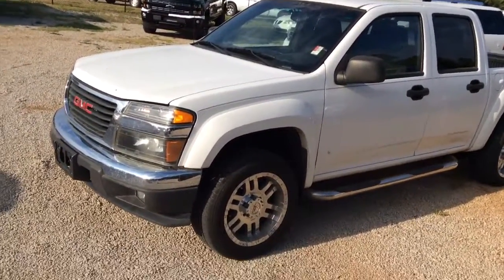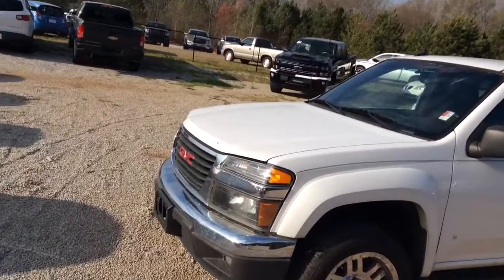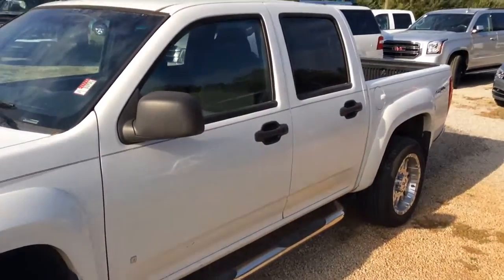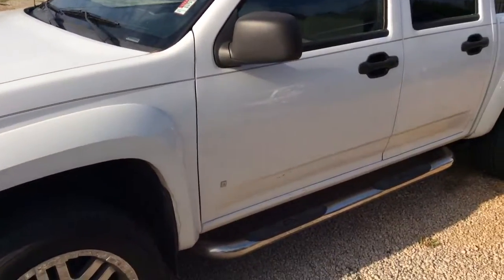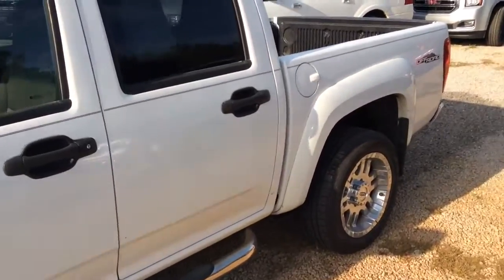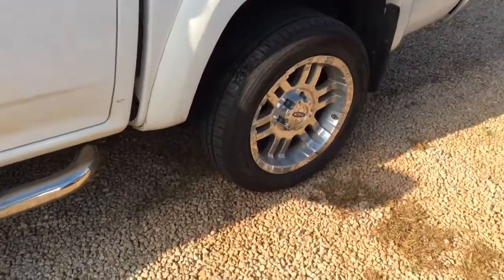Hi Demetrius, this is Eric here at General Bridge Shuttle, and we'll give you a quick look at this 2008 GMC Canyon that we had traded in just recently. As you can see, as you have to go through detail or in our inspection process, we do a very regular 72-point inspection on these vehicles. This is an extremely nice vehicle here, recently traded in.